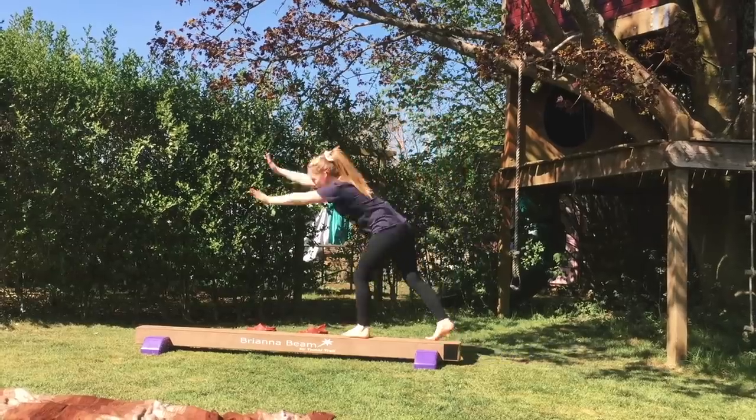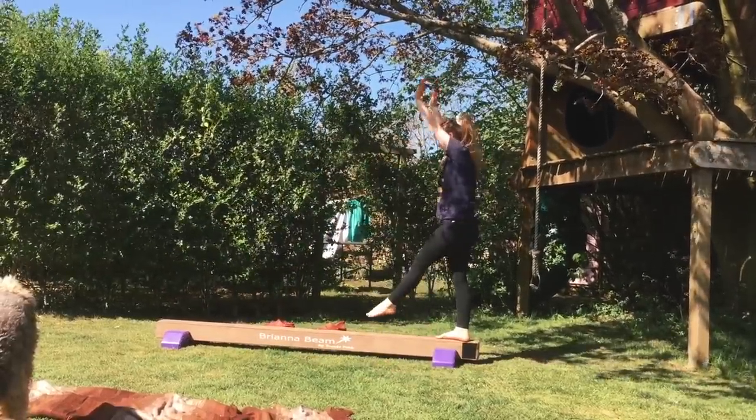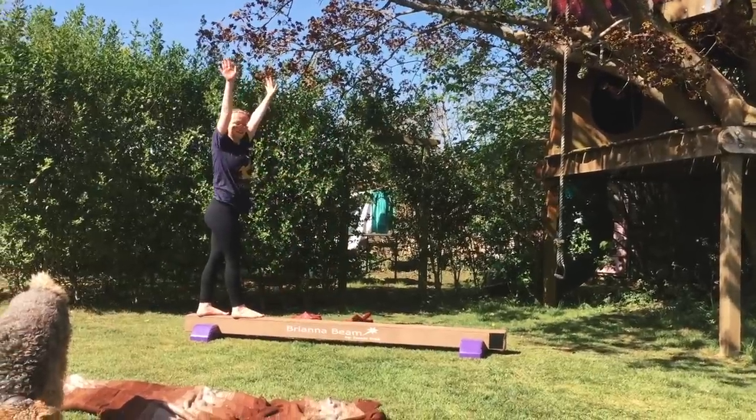The fourth and final piece of gymnastics equipment I own is a beam — the Brianna beam from Tumble Track. I got this when I was 14 or 15, and since my ankle injury I haven't been using it. But before my ankle injury I was using it maybe every other day. It's a few centimetres off the ground, so it's a great substitute for an actual beam that you can use at home.